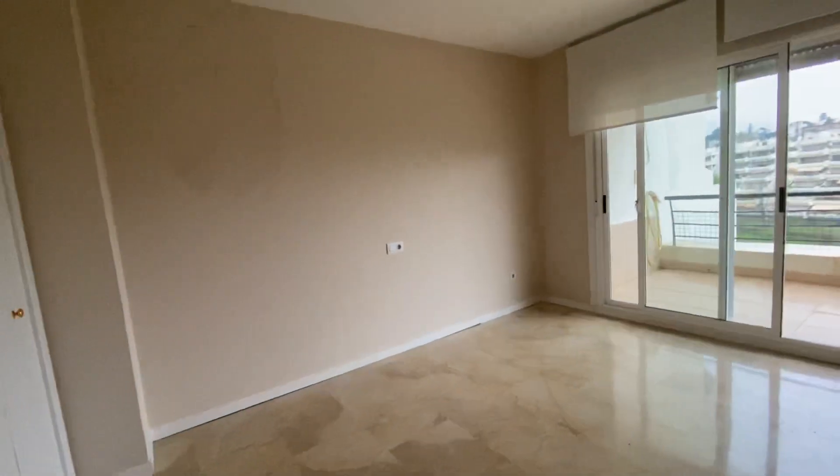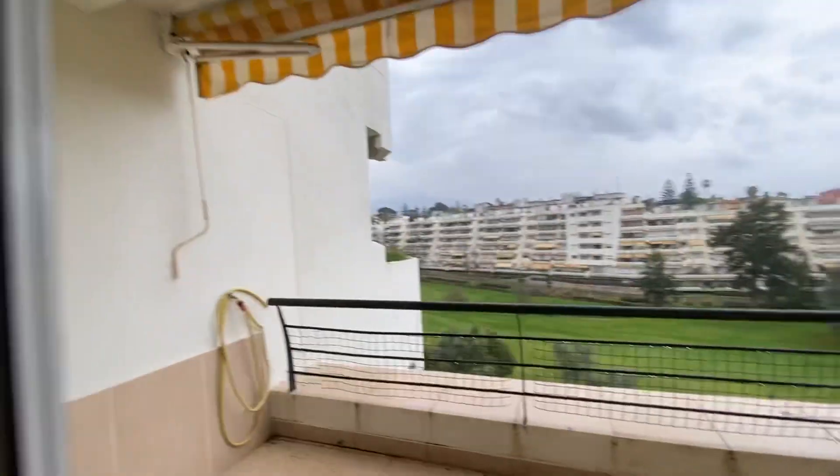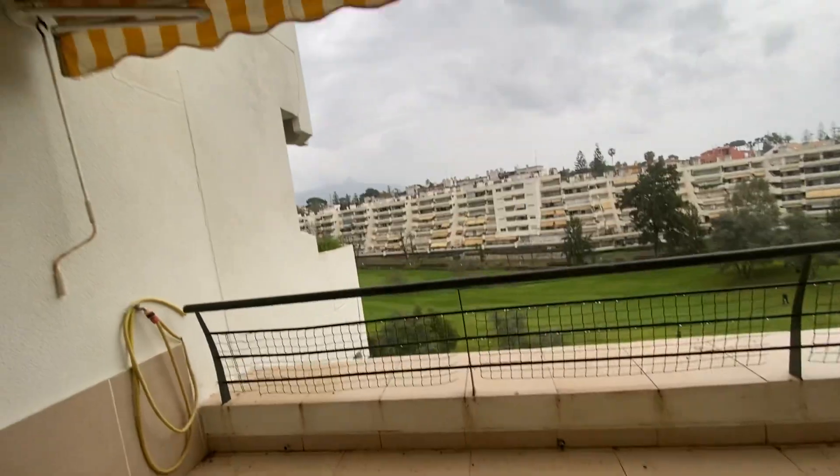Second bedroom on this level. This is something that is going to be repaired by the community — it's already been spoken about with the community, there's already a budget and they've been here to see it, so that will be fixed. Again, access to the terrace.